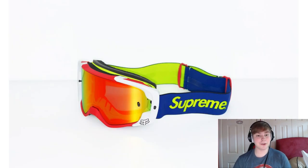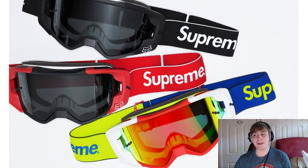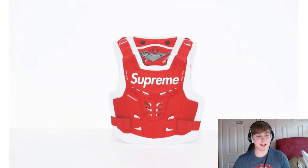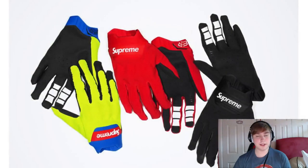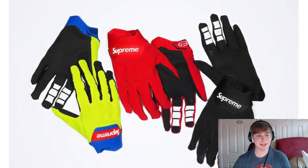Next we've got the goggles, or view goggles as they've called them. Damn, they are crazy cool. They're dropping some really strong accessories this week for sure. We've got a deflector vest as well coming out in the same three colorways. Then we've got the gloves coming out as well to match, in the three colorways that they're sticking with.